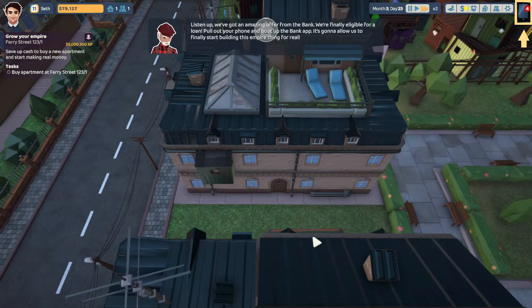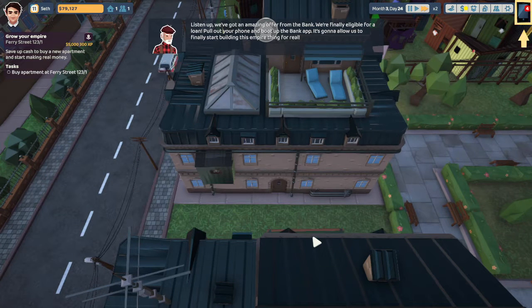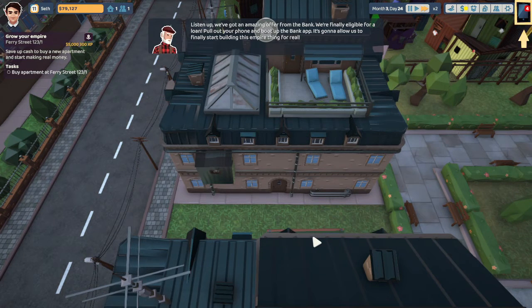Hello everybody, it's Seth and we're back with The Tenants. I went ahead and played another hour or two, so now we're actually in the loan part of the game — the part I really wanted to show you guys.